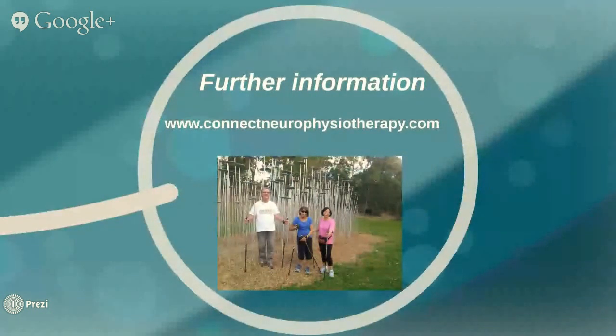For any further information about the online Nordic Walking modules or about the services that Connect Neurophysiotherapy offers, please visit the website and the Contact Us page. I very much look forward to hearing from some of you soon.